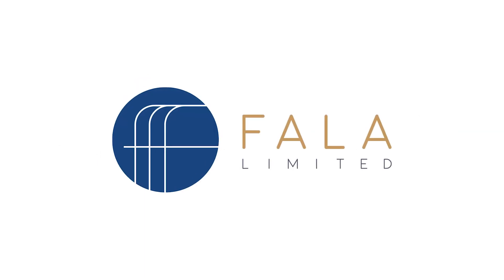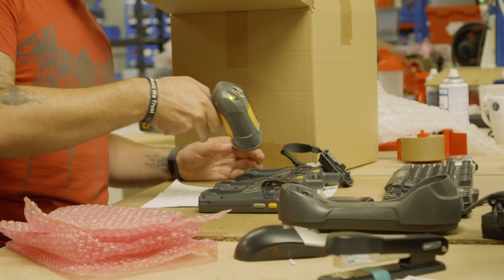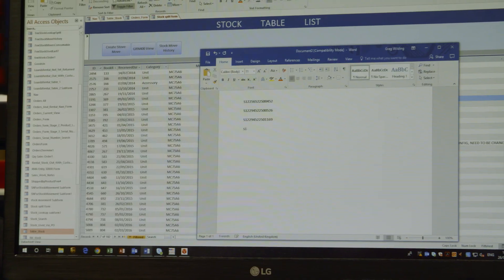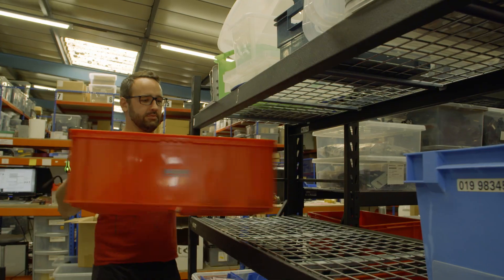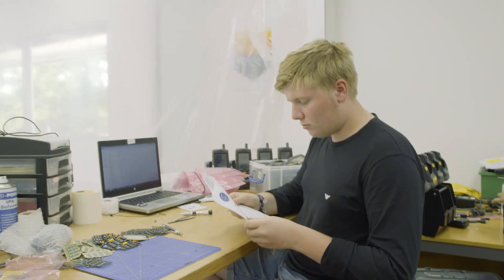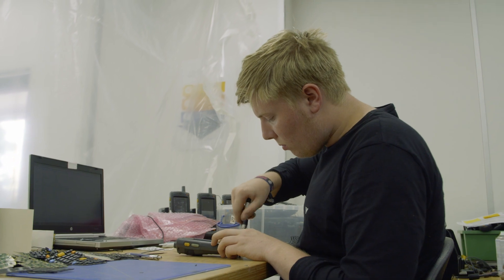Fala Limited is a company that specialises in trading with used barcode equipment, where we purchase and distribute globally, supporting manufacturers and their channel partners. We help companies save money by making sure that they are utilising their existing equipment for as long as possible and preventing them spending money on new equipment. We refurbish many different types of equipment: printers, handheld barcode scanners, and mobile computers.